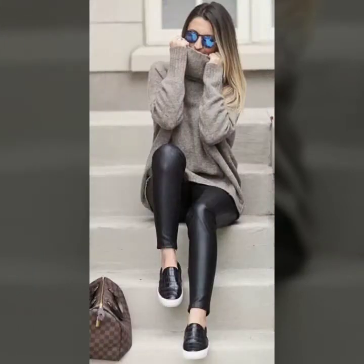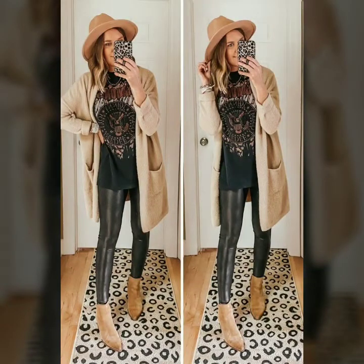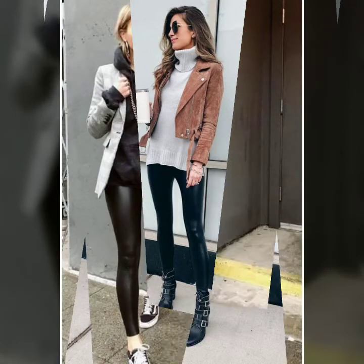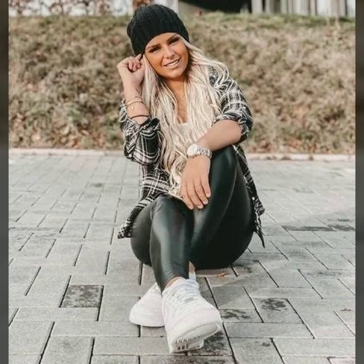Today I'm gonna share with you the most beautiful, stylish, and trendy winter leather leggings outfits. I hope you will like my video and this collection. So guys, please watch this video till the end so you can see all the latest, very beautiful, very stylish, and trendy leather leggings in complete leather legging outfits.